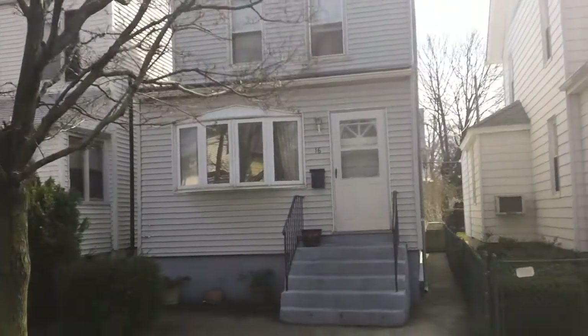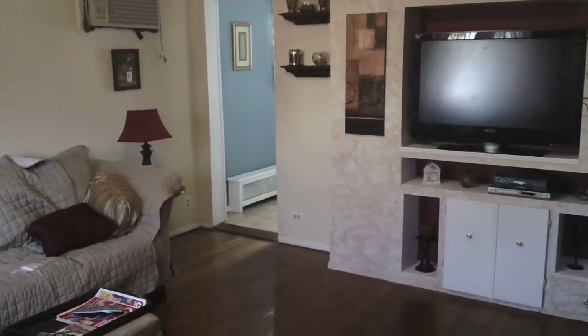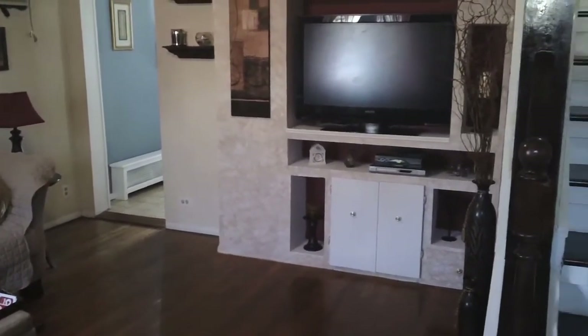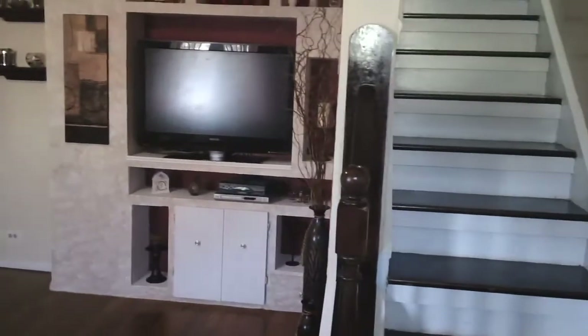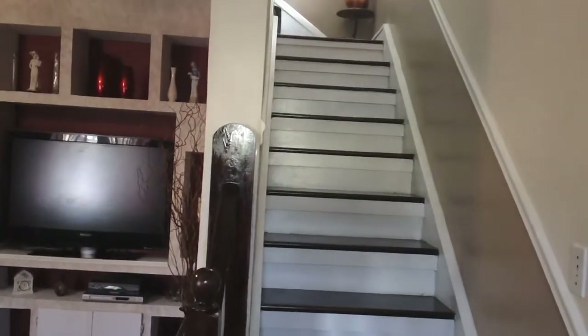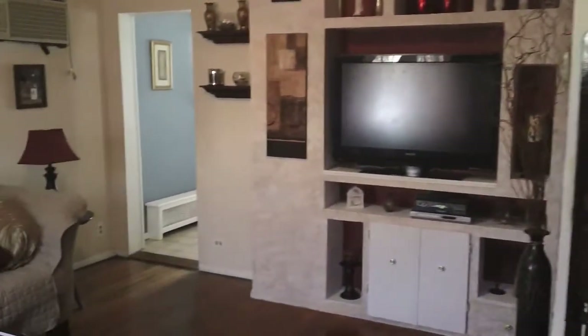Let's go check out the inside. Walking in through the front entrance into the living room, we have hardwood floors, and to my right is a stairwell leading to the bedrooms upstairs. This house is 1,100 square feet.